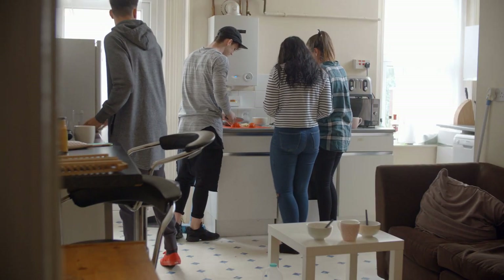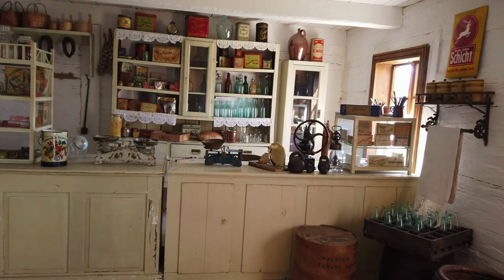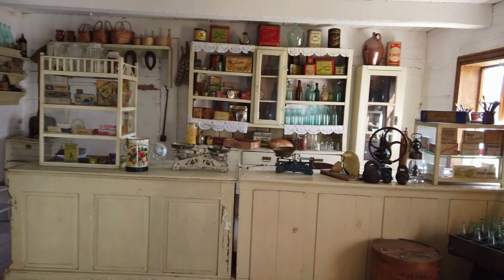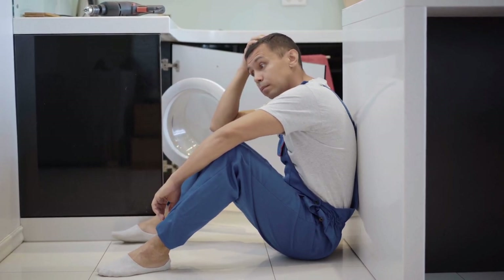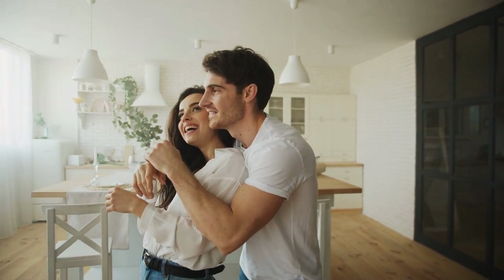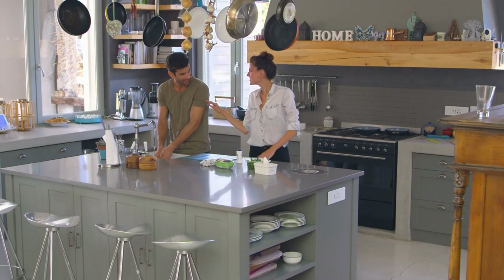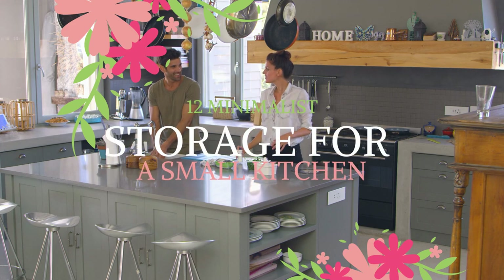As the busiest spot in a house, the kitchen is prone to clutter. What makes it worse is when you only have limited space and storage. The messiness will soon seize its glory. The only solution to your problem is by reorganizing your cooking space while adding more storage solutions. We have summed up these 12 minimalistic storage ideas for a small kitchen.